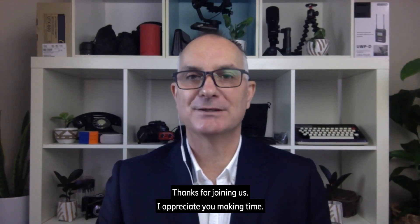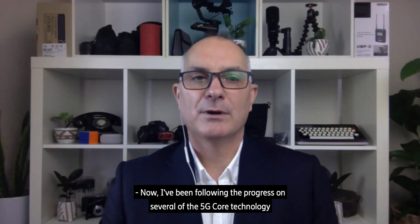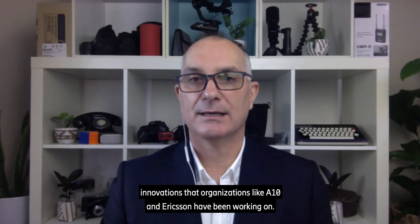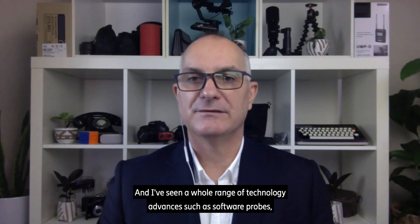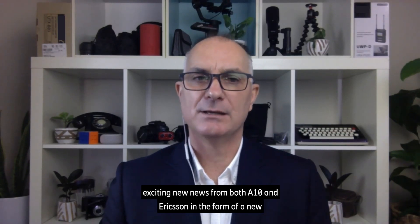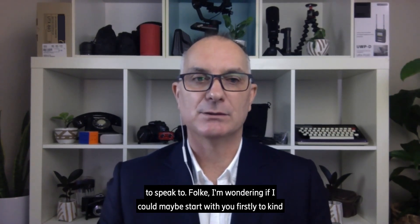Yasir, great to see you. Thanks for joining us. I've been following the progress on several of the 5G core technology innovations that organizations like A10 and Ericsson are working on. I've seen a whole range of technology advances such as software probes, which we discussed on previous podcasts. And today there's exciting new news from both A10 and Ericsson in the form of a new security solution, which we're going to get both gentlemen to speak to.